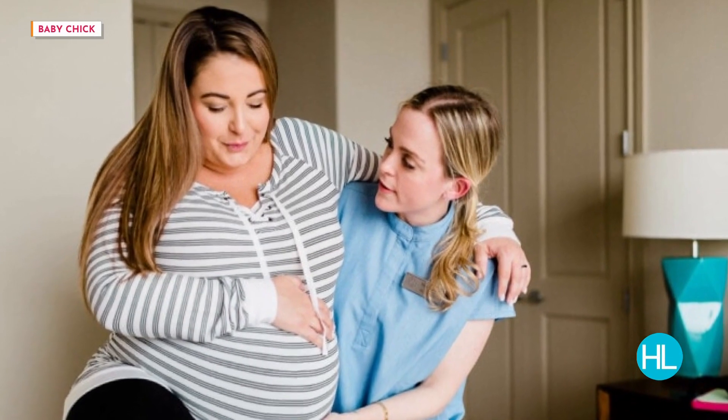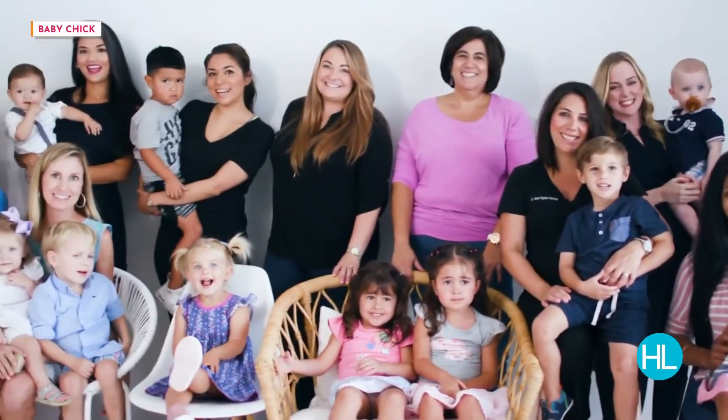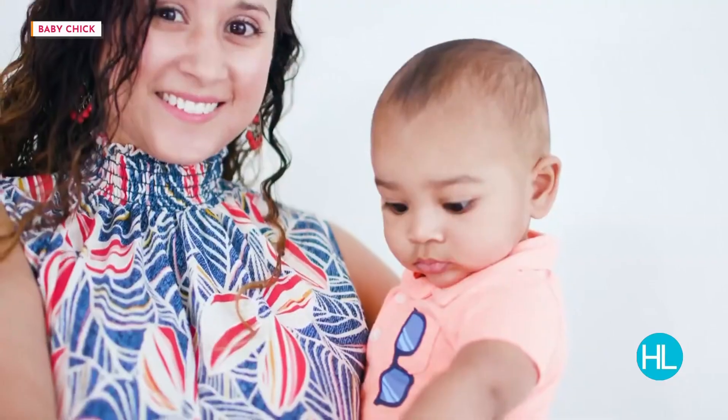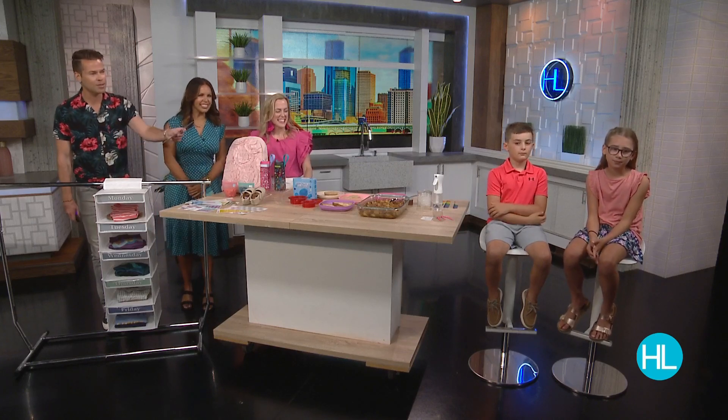Our next guest is a bonafide mom guru thanks to her years as a local doula and her popular online community Baby Chick. She reaches about 16 million people per month — amazing. Today she is here to show us some of her favorite hacks to make back-to-school season less stressful. Nina Spears, co-founder and editor-in-chief of Baby Chick, alongside special models Blair and Griffin.